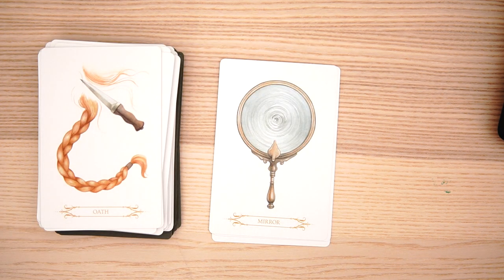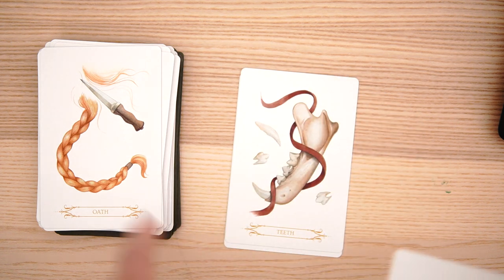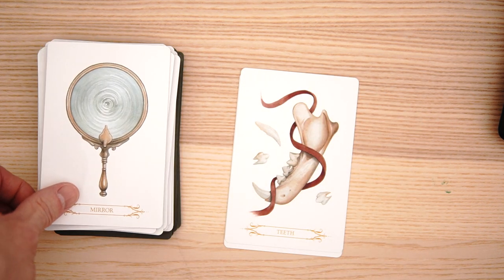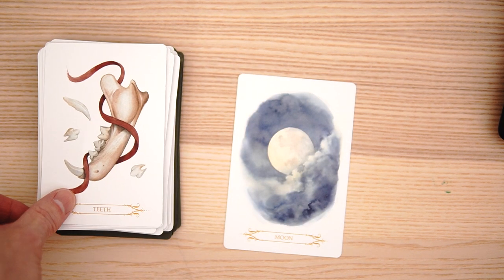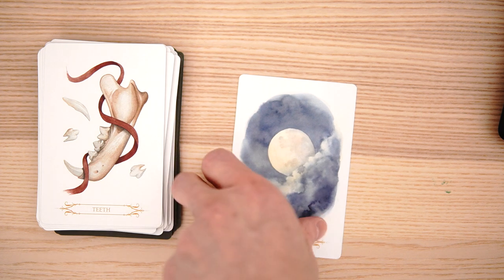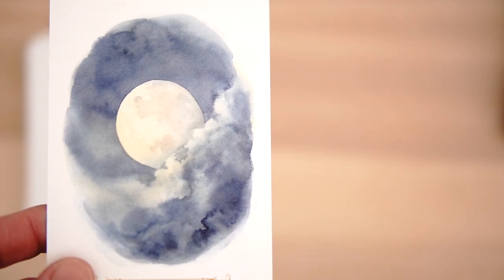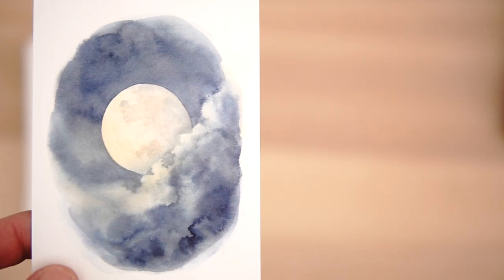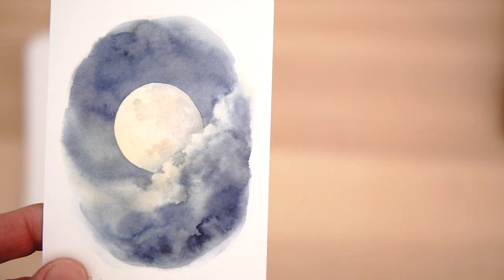Oath is pretty cool. Cutting — the Samson and Delilah theme. Look at that — removing his power. And the mirror — how pretty is that? Teeth. And finally, we have the moon. Look at the subtleties on the moon — look at how subtle that is, look at the detail on the moon. And then the clouds — the depth achieved on the clouds with the different layers. That's a lot of nice stuff.